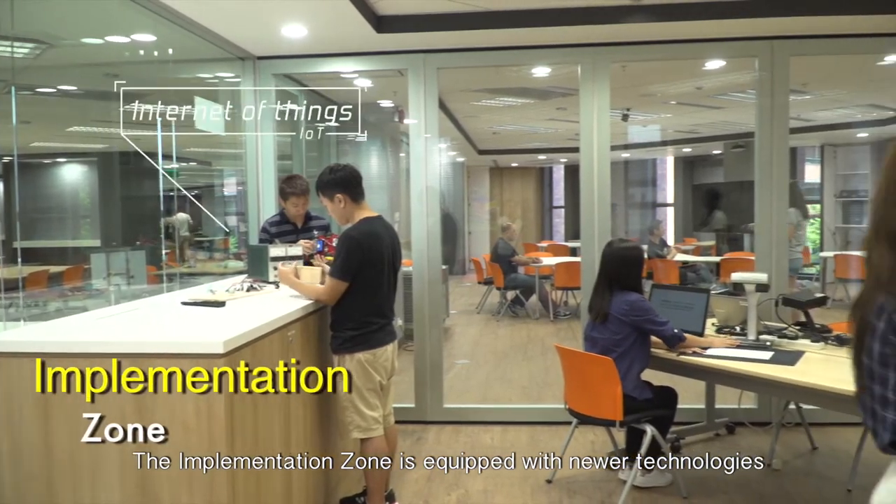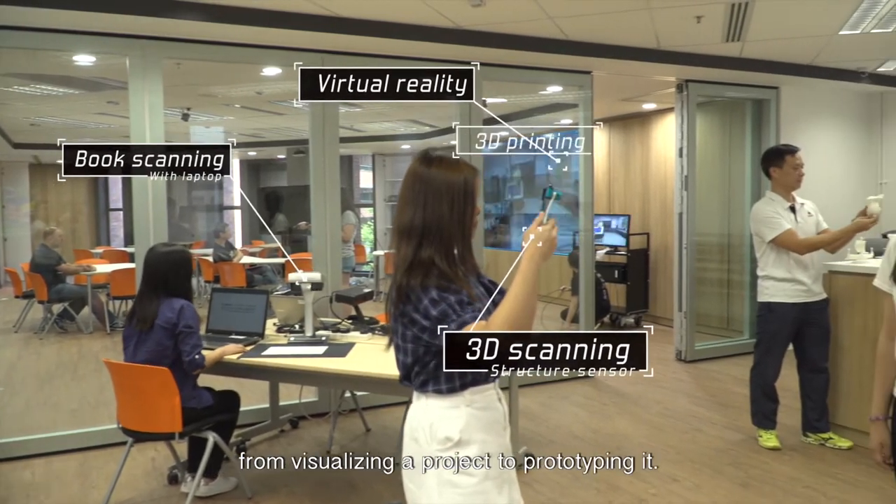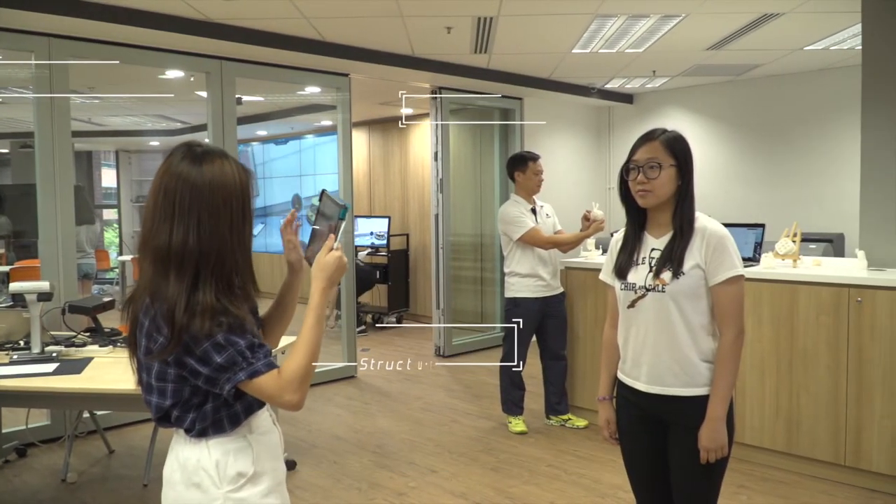The Implementation Zone is equipped with newer technologies to enable students to realize their ideas, from visualizing a project to prototyping it.